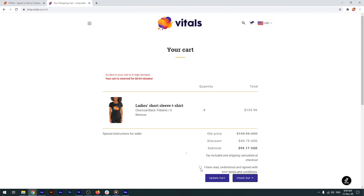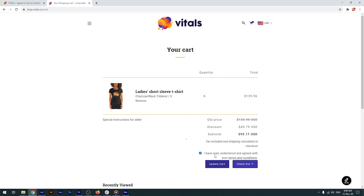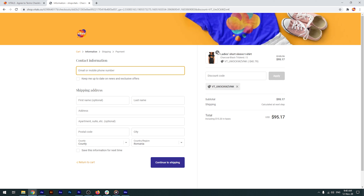Please make sure that you don't have other upsell apps running on your store. They might intercept the click faster and redirect your customers to checkout before Vitals is able to obtain their explicit consent regarding your store's Terms and Conditions.